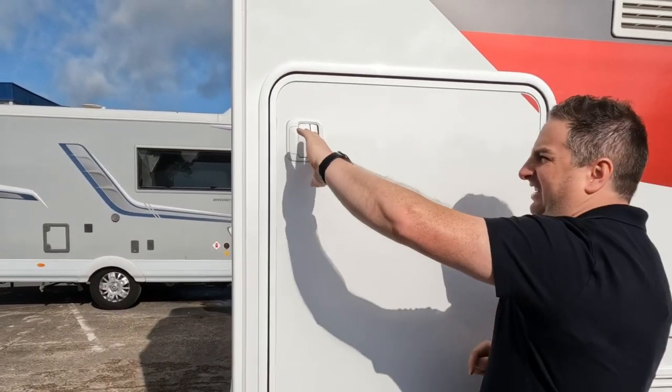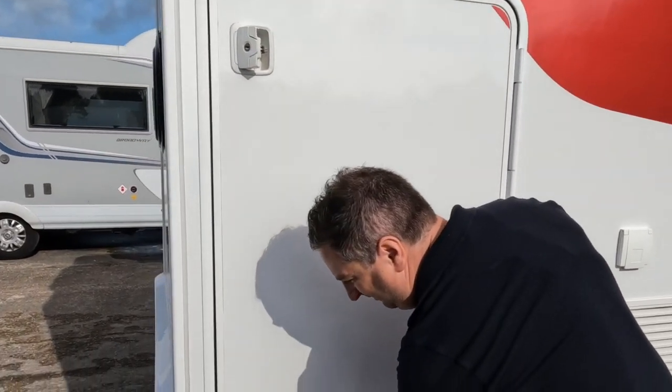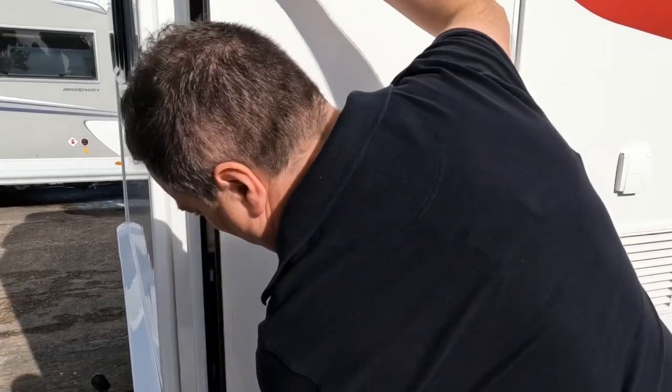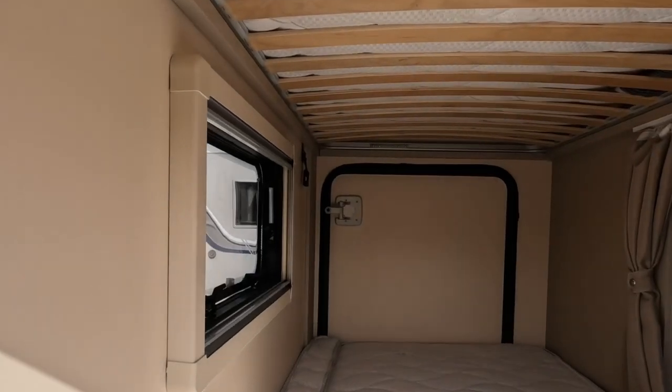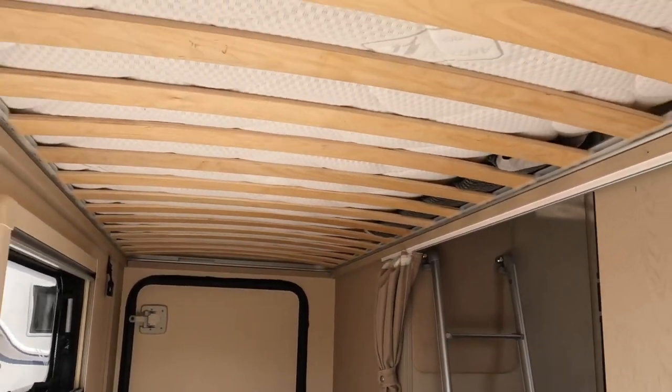These are a bit fancy — you need to two-finger them like that and just blast out like that. Look at that. That's one of your bunk beds. I love that.